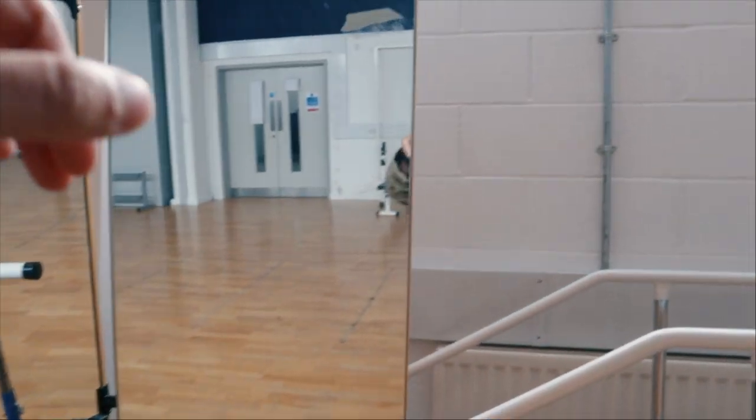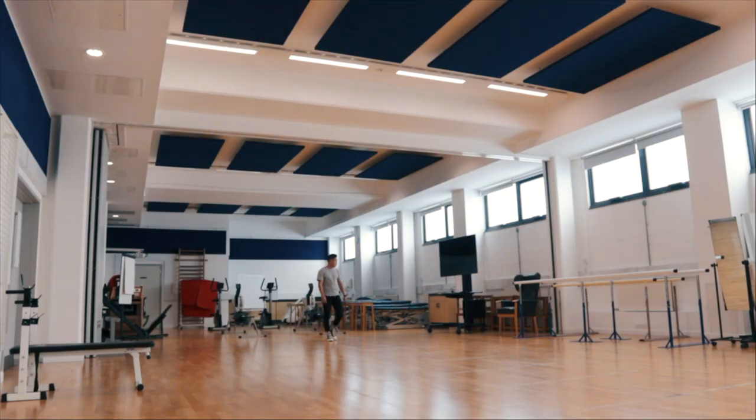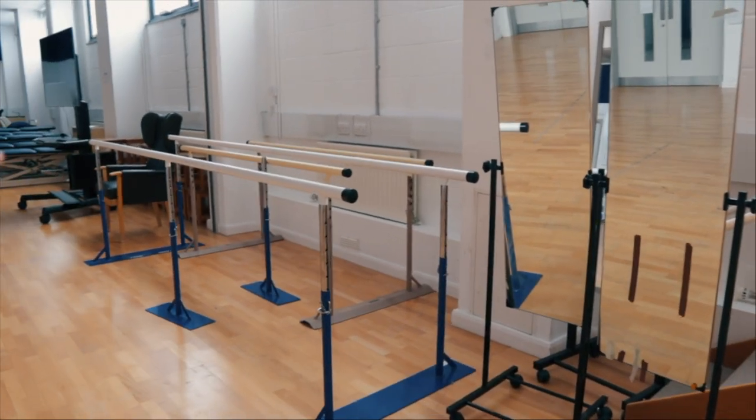Being back in this gym reminds me of a tutorial we had about a year ago where we had to take our tops off and walk up and down for about 10 minutes. Your partner had to analyze your gait and walking pattern, and at the end of the session you'd describe your partner's gait and others had to guess who it was. That was really fun — definitely one of my favorite sessions.